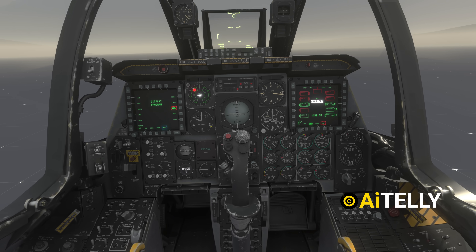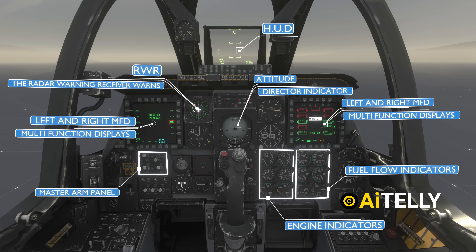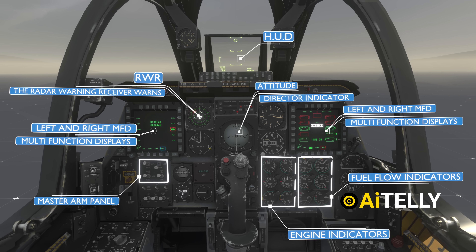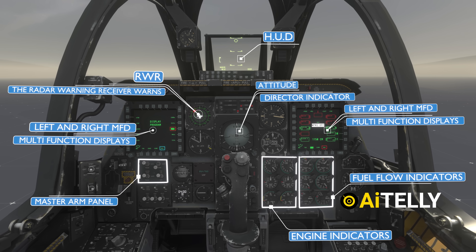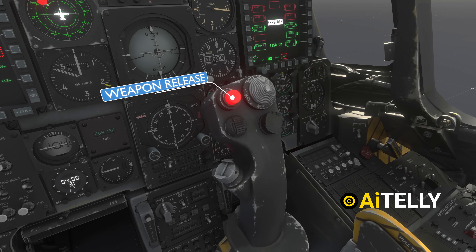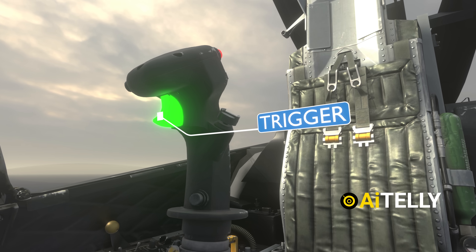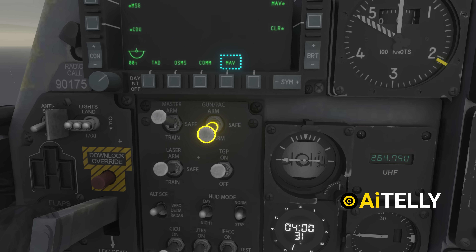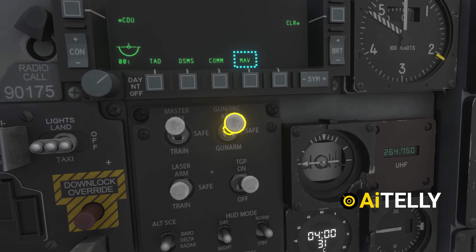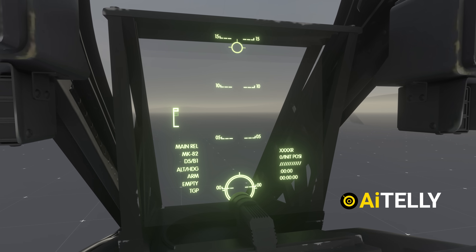Once inside, you'll notice everything is clearly labeled. Right in front of you are the center stick controls — the red button on top is the weapon release, and just below that you'll find the trigger for the gun. To use the GAU-8, first flip the red gun safety switch to Gun Pack Arm, which activates both the cannon and the precision attack control system.